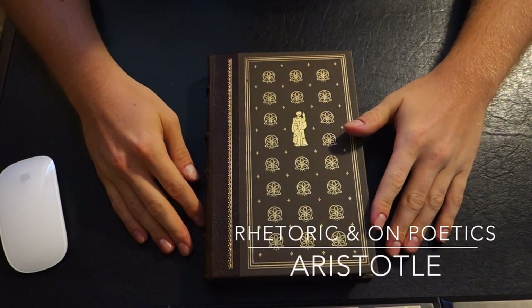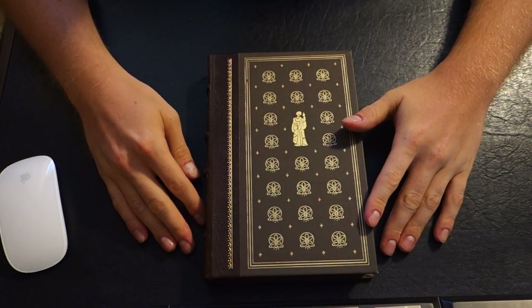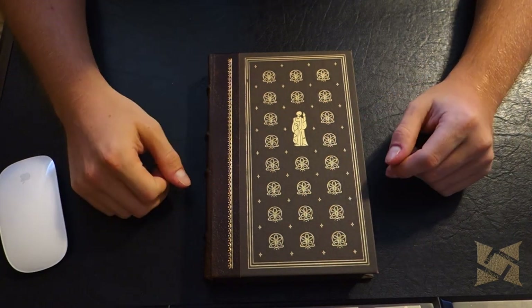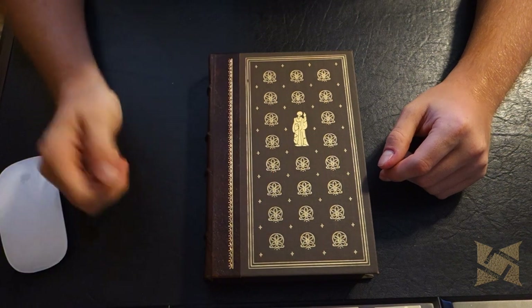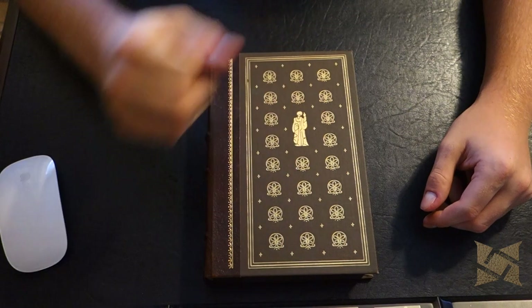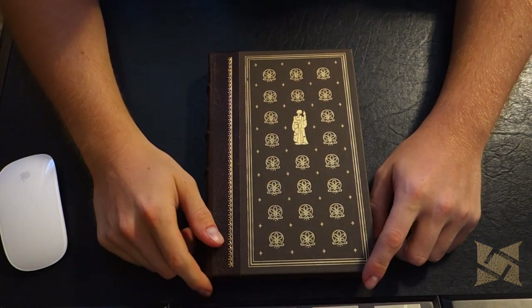Welcome back YouTube. Today we're going to be taking a look at another edition from the Franklin Library. I haven't purchased something from the Franklin Library in quite some time, and I really wanted this particular text. I thought no better opportunity, and I got it for a really good price — from ABE Books, I think, for $12.